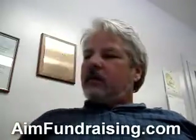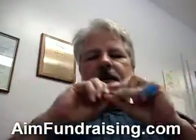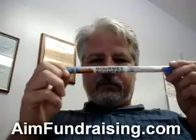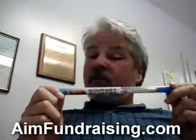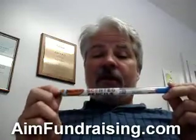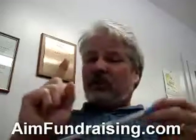I want to talk to you about this thing right here — these are scented pencils. They're not your normal everyday scented pencil. No, these are gourmet scented pencils.